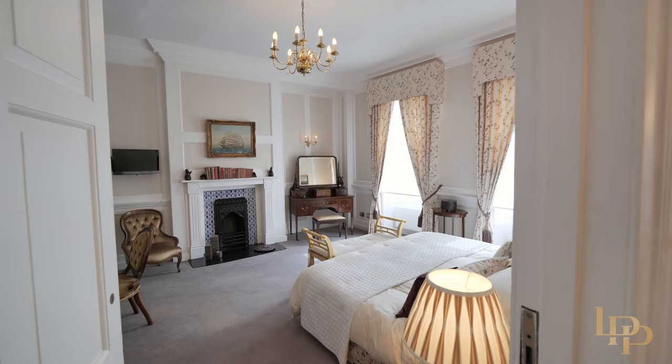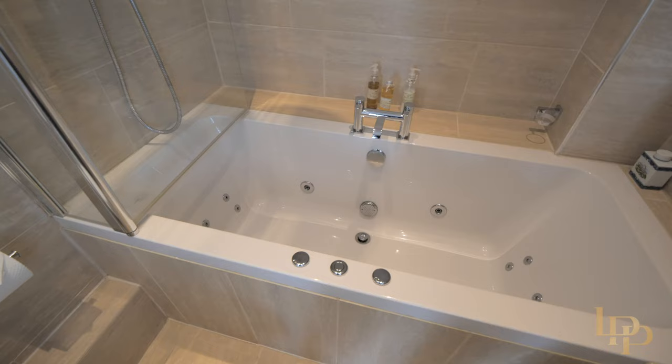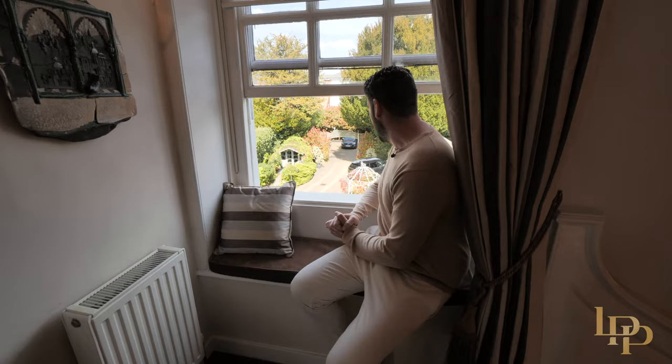Bedroom number two on this floor — again a huge room with amazing views of Hart Street, and I really love the modern twist with this beautiful ensuite. Before I show you the further three bedrooms on the second floor, I have to sit here and really appreciate the view of the private courtyard that comes with Longlands House.